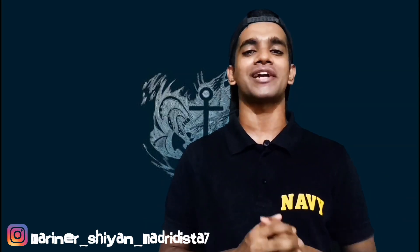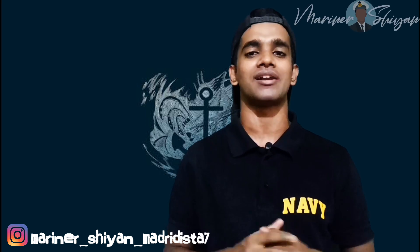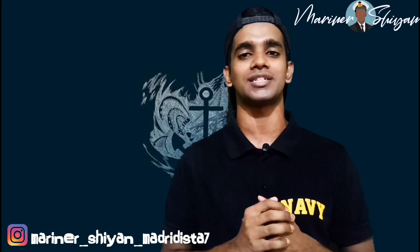Hello my friends, once again welcome back to another episode of Mariner Shear. The topic of today's discussion is the 2 stroke marine diesel engine.